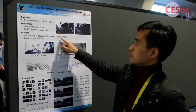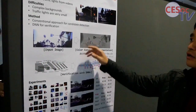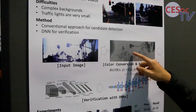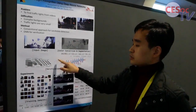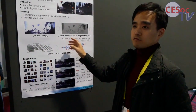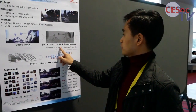I use a conventional approach combined with a deep neural network to solve this problem. If I rely only on the conventional approach it can be easily fooled, and if I use the neural network only it cannot run in real time because object detection is very time-consuming.